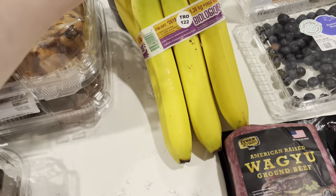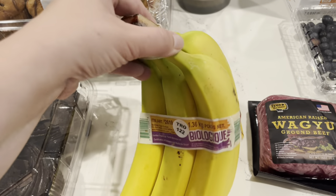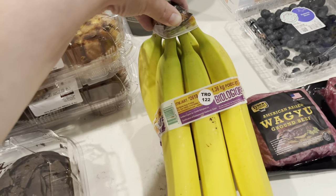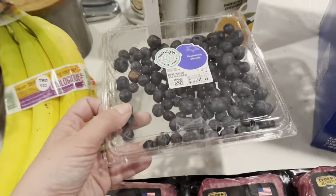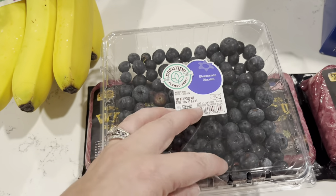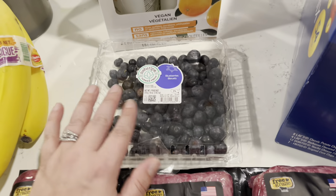I grabbed a thing of organic bananas — I don't usually buy organic, but the non-organic ones were really green and it was going to be a while before you could eat them. These were $2.39 for a bunch. We also grabbed some blueberries that the girls literally ate almost all of in Costco — when they started breaking down, I handed them blueberries and they ate most of them. These were $6.99 for the one-pound two-ounce container. There's just something about the Costco blueberries and I should have bought two.